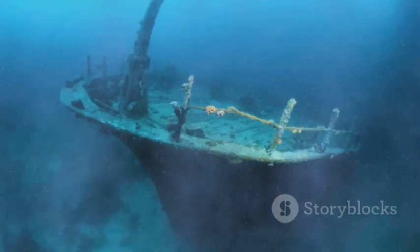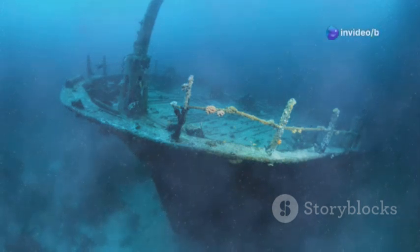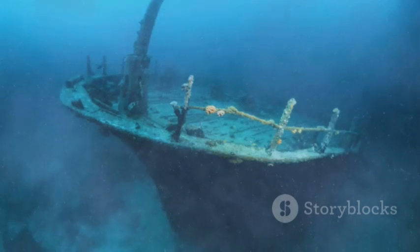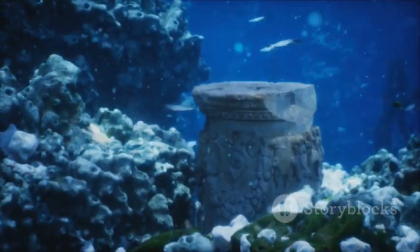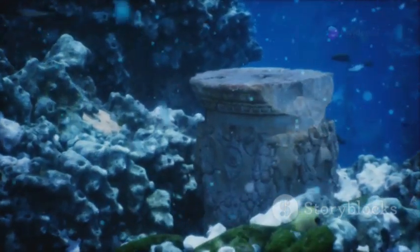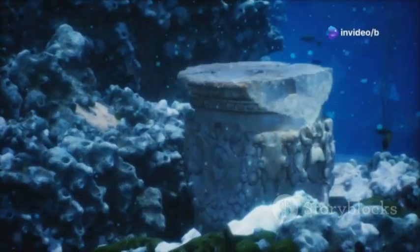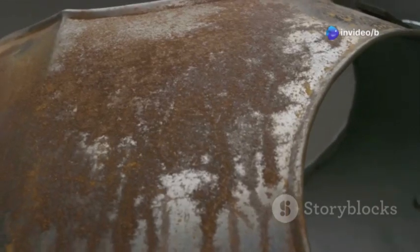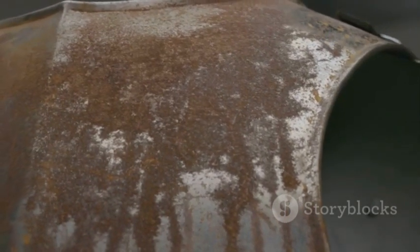They find a really old shipwreck. This shipwreck is unlike anything they have ever seen before. It's ancient, covered in centuries of marine growth, and filled with mysterious artifacts. Along with the usual stuff like vases and statues, they find something super special. These artifacts are beautiful and valuable, but one item stands out among the rest. It's a rusty lump of bronze, covered in sand and looking very, very old.